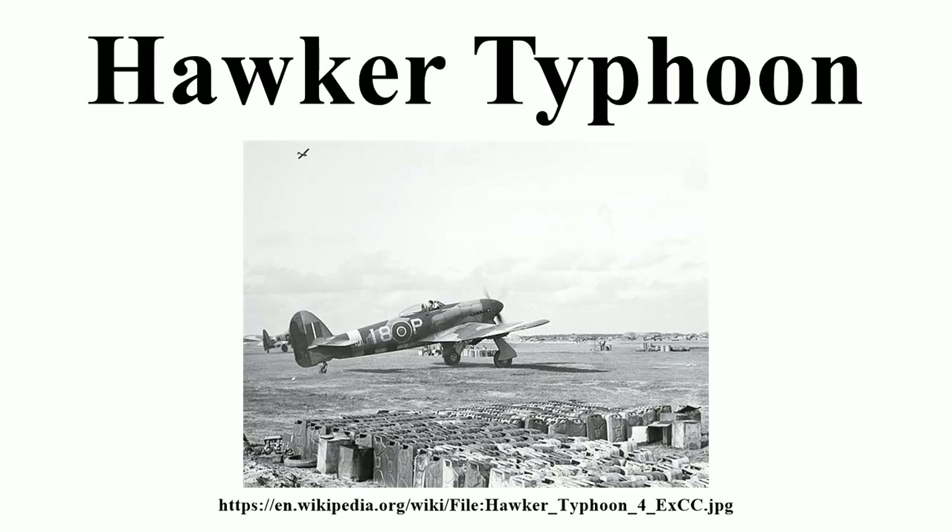The Typhoon was originally designed to mount 12 .303-inch Browning machine guns and be powered by the latest 2,000-horsepower engines. Its service introduction in mid-1941 was plagued with problems and for several months the aircraft faced a doubtful future.